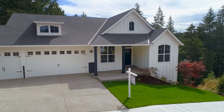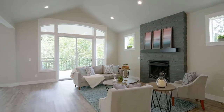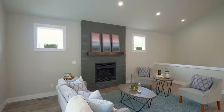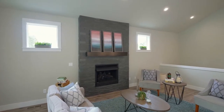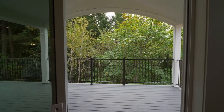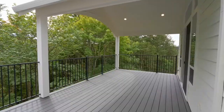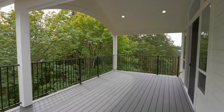A covered front porch invites you inside where you'll discover an open-concept floor plan, vaulted ceilings, and plenty of space for entertaining. Relax by the gas fireplace or head out to the upper-level deck, an ideal space for year-round gatherings or just enjoying the natural ambiance.